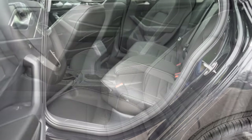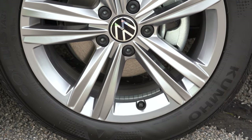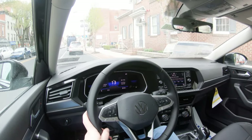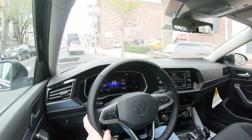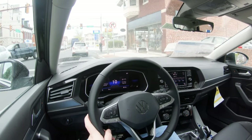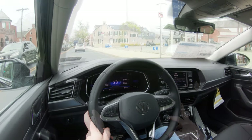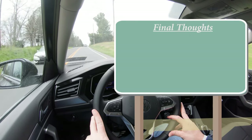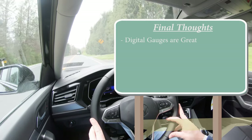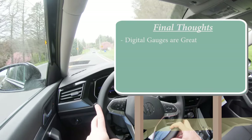For safety, front, side, and side-curtain airbags come standard. The rear has LATCH anchors for child seats, rear child door locks, and tire pressure monitoring. Also standard: blind spot monitor with rear cross-traffic alert, forward collision warning with autonomous emergency braking, and front assist with pedestrian monitoring. On the SE and up, you also get travel assist, lane keep assist, emergency assist, and adaptive cruise control.